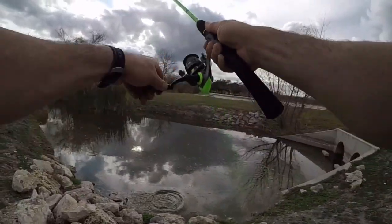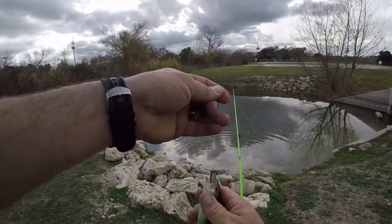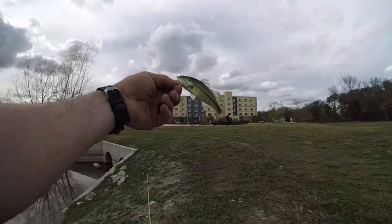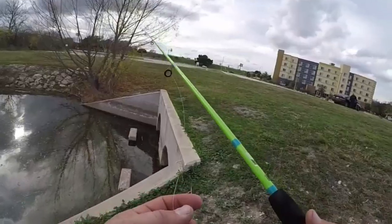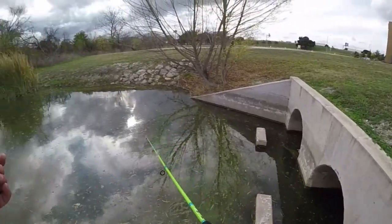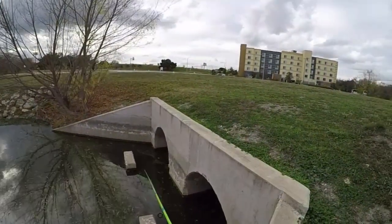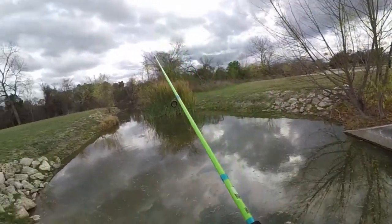That has got to be the smallest bass I have caught in a really long time — that is hilarious. There he is, look at this little guy, thanks buddy. Let's see if there's any fish back in here. Nothing right there. Let's toss it out here.